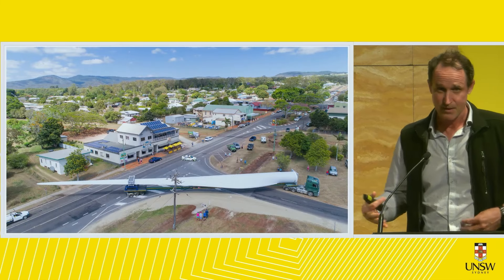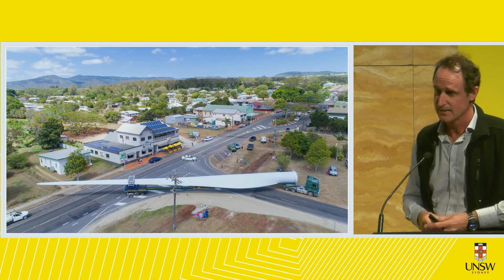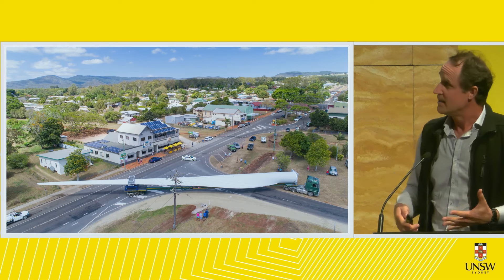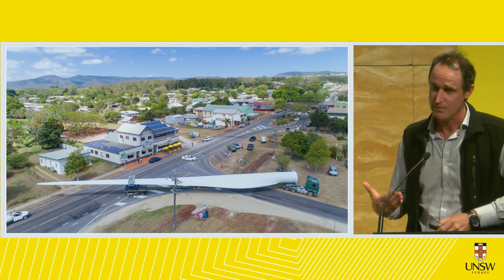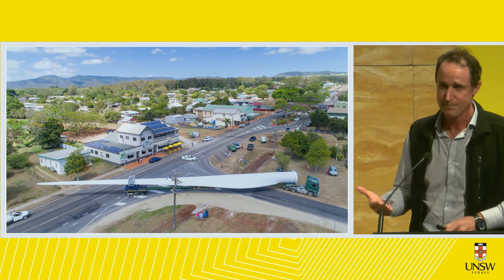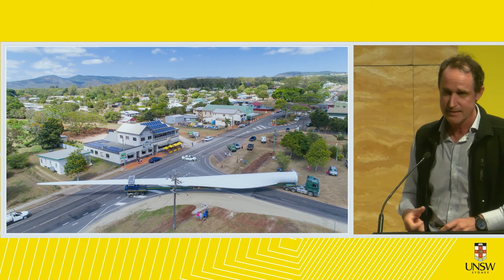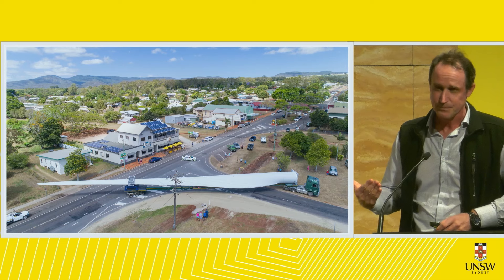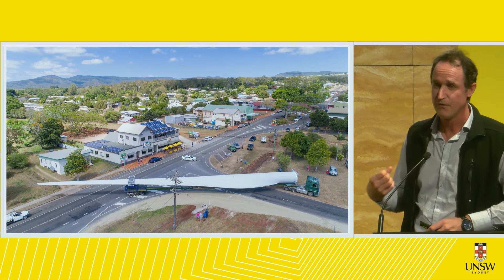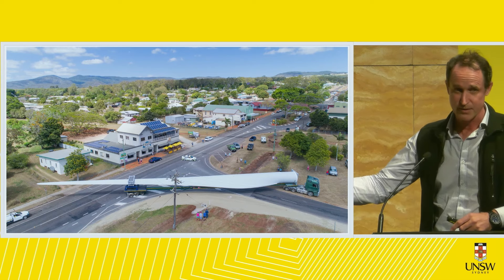I'm a photographer who makes a living from scenic, beautiful images. I sell calendars showcasing Australia's wild places and wonderful natural environments. I live in North Queensland, which had the first wind farm in Australia basically 25 years ago called the Windy Hill wind farm. It's been going for 25 years but two turbines have already burnt down, and they're on their last legs.